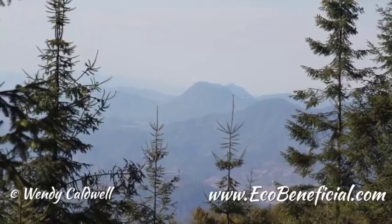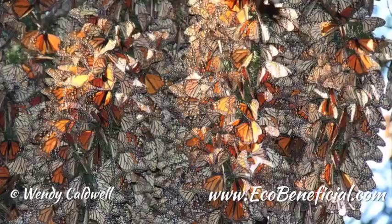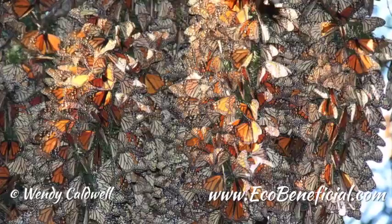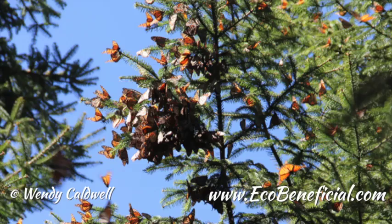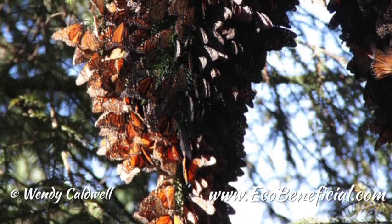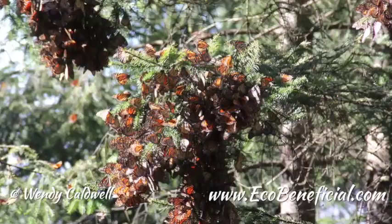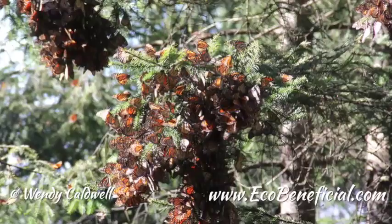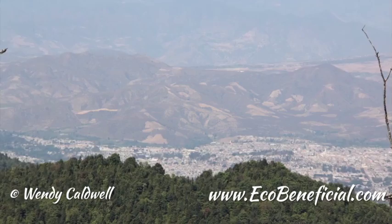Do they all leave at once? No, they leave within a fairly short period of time. This year, some were leaving about the 10th of March. Unfortunately, there was a terrible storm in Mexico after some of them started leaving. The ones that didn't leave — we don't know how many were killed, but a lot were. That just illustrates the fragility of this population. When you have everything together like this, one bad weather event can really affect a big proportion of the population.